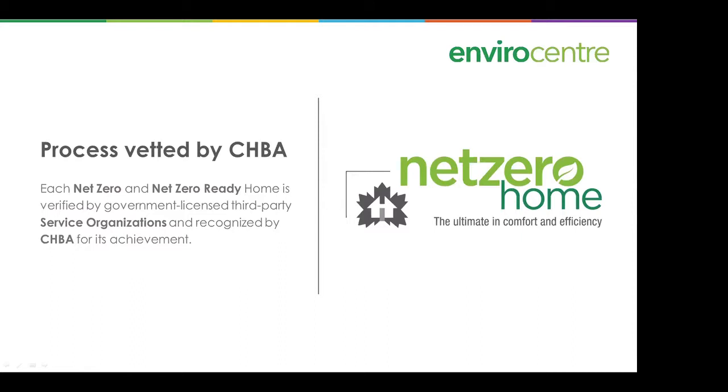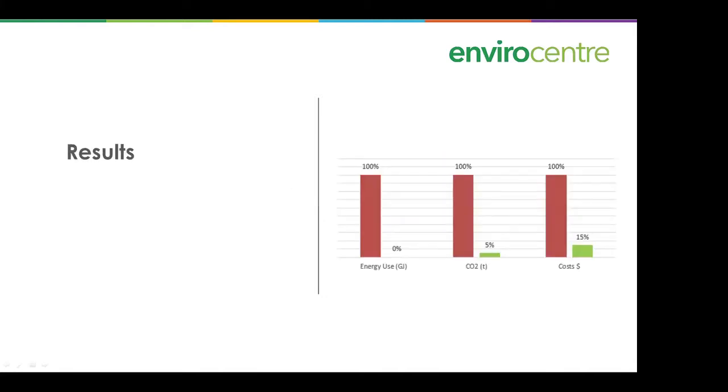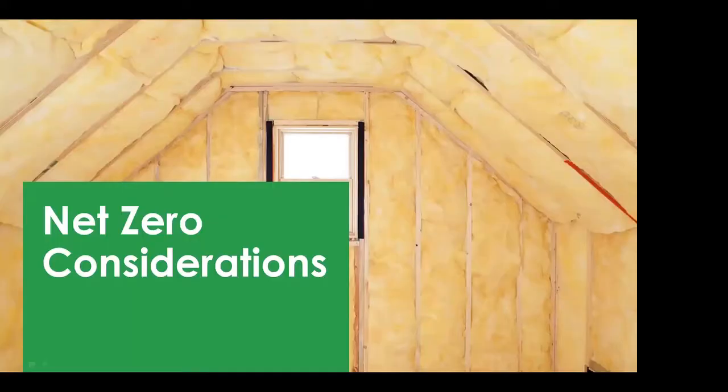The net zero labeling program has been developed by the Canadian Home Builders Association. Each net zero and net zero ready home is verified by a third-party service organization and recognized by the CHBA for its achievement. The results are: outstanding comfort, a tiny carbon footprint, and very low operating costs. The question is how you get there, and we'll try to provide answers as we go along.